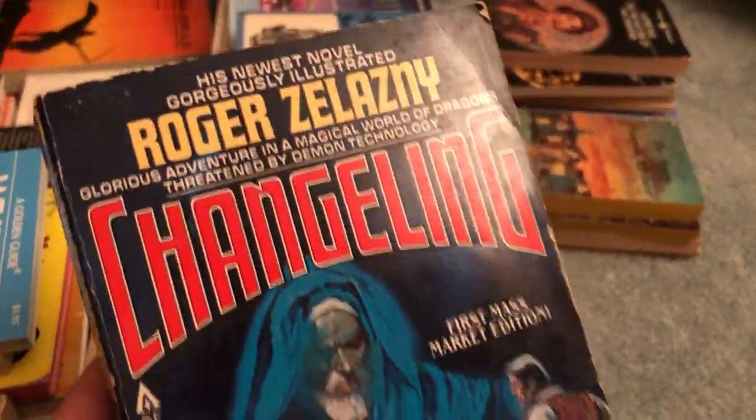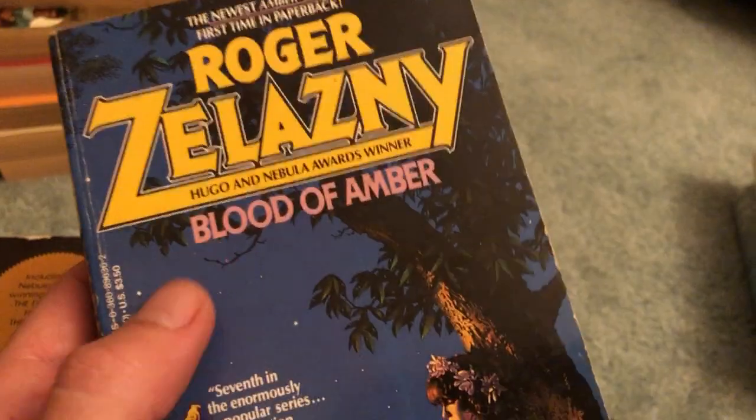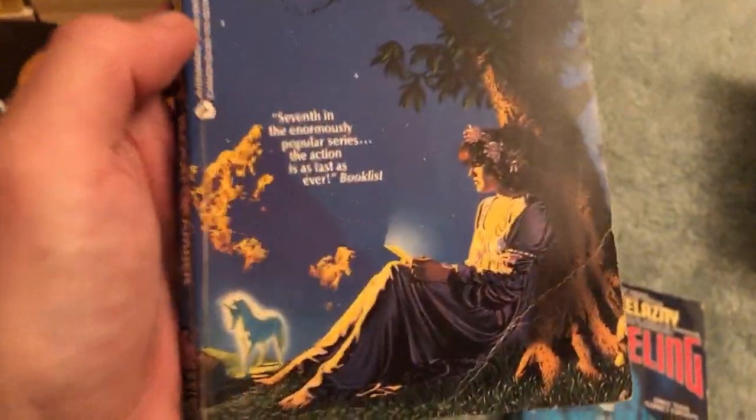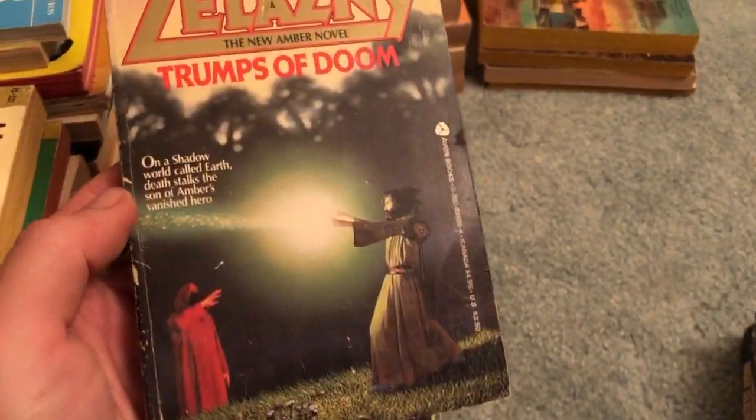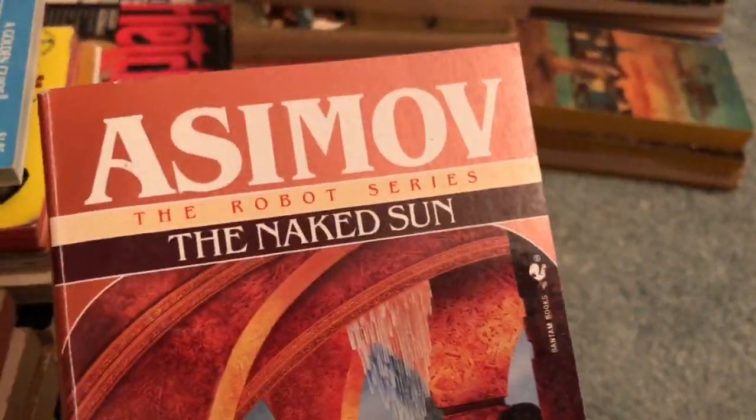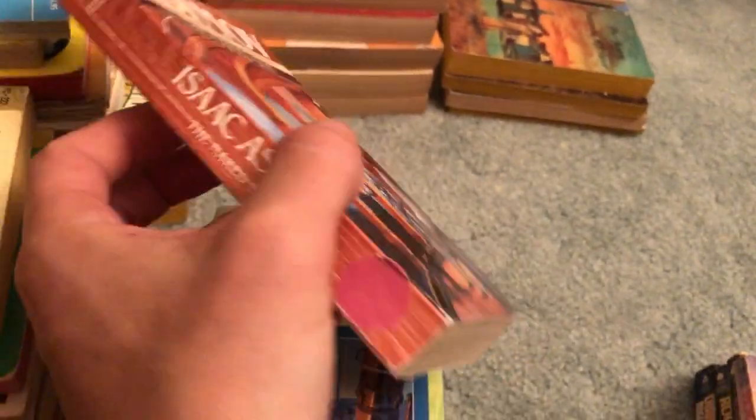Changeling — good condition. A couple Amber novels; I think there are 10 books in the Books of Amber series. Blood of Amber — okay condition. For Tomorrow — decent condition actually. And Trumps of Doom. We've got Asimov's The Naked Sun, part of the Robot series — decent condition, spine's a little worn and bent, but that's okay.